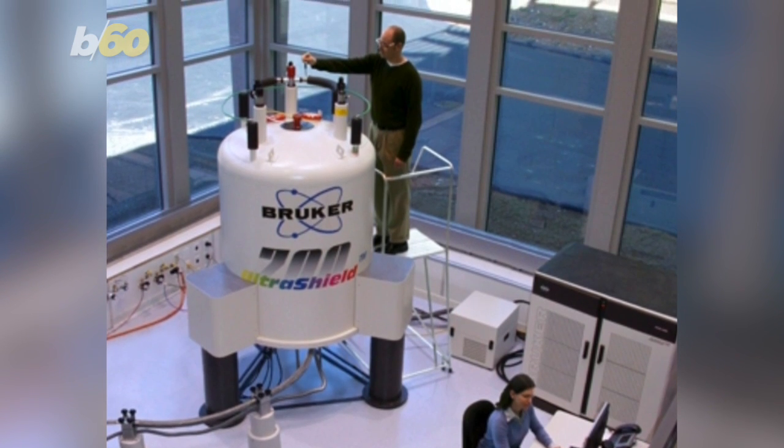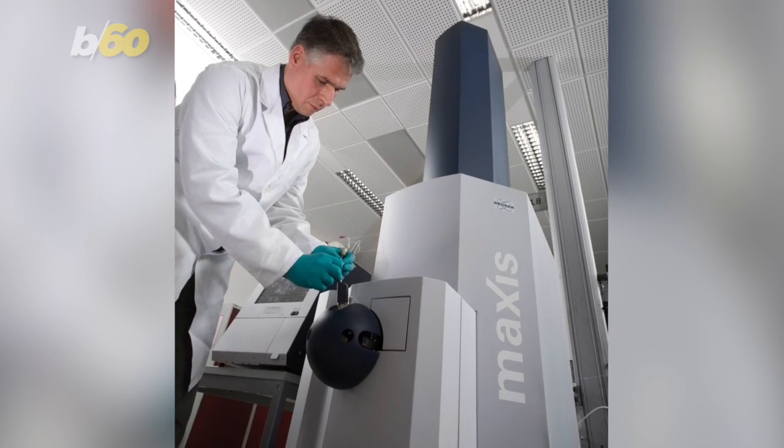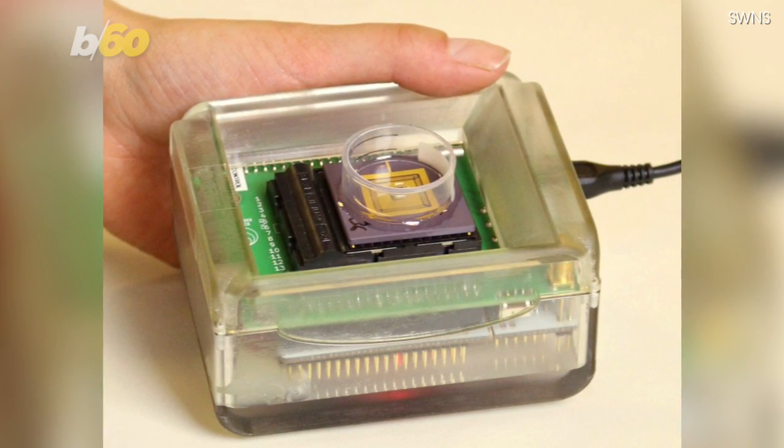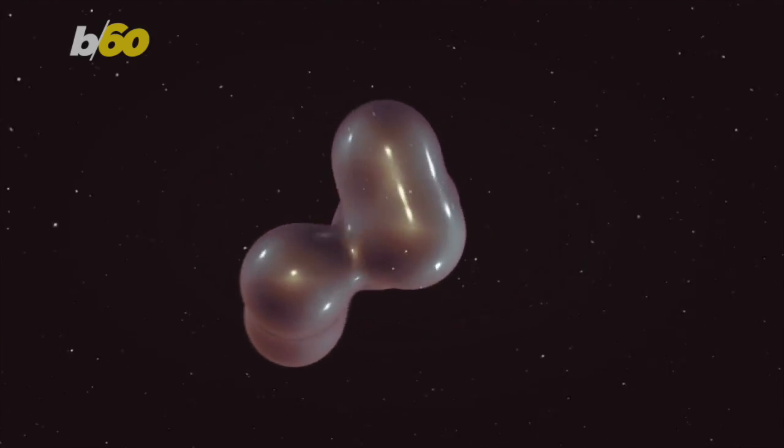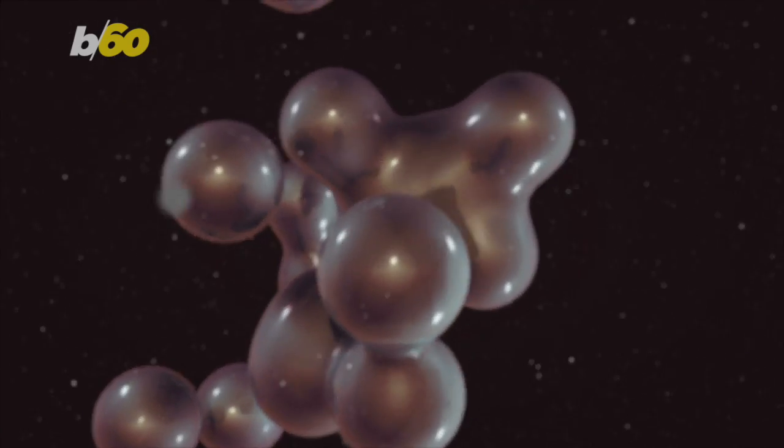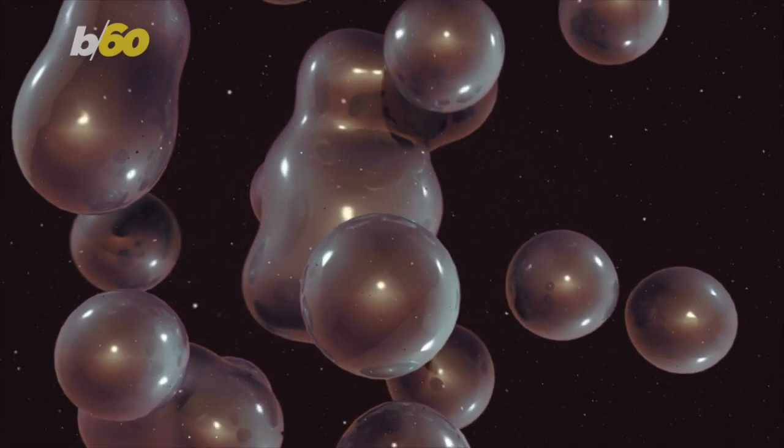Metabolites can already be detected by other more expensive and labor-intensive means, but the multi-corder uses a tiny and cheaply made silicon chip that allows timely diagnosis without bulky hardware using only a blood sample, which according to the study's lead author is beneficial in tracking a disease from its earliest stages of diagnosis.